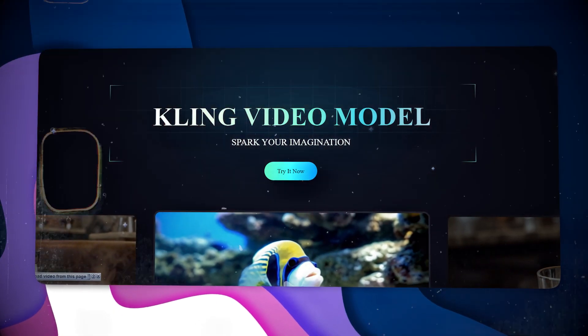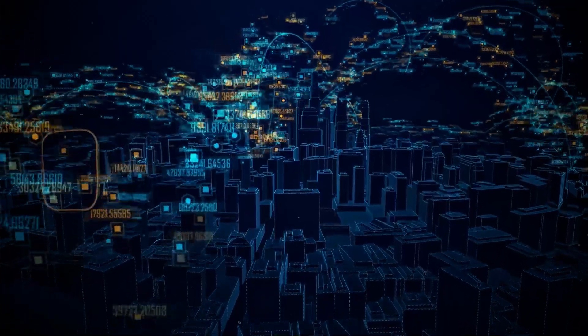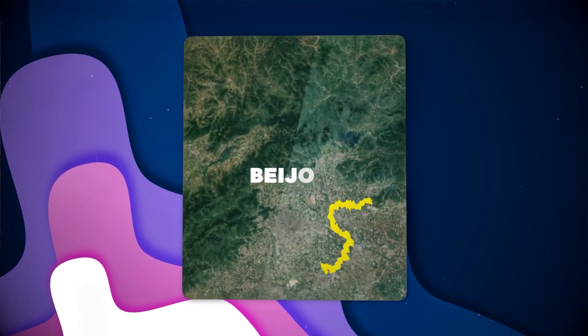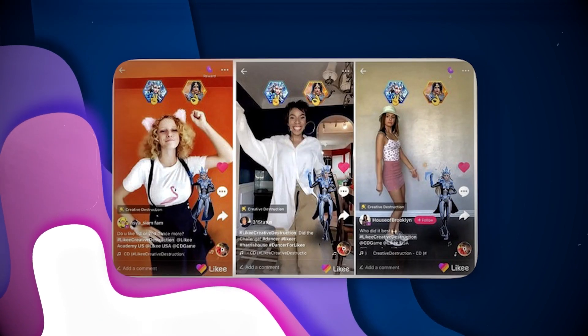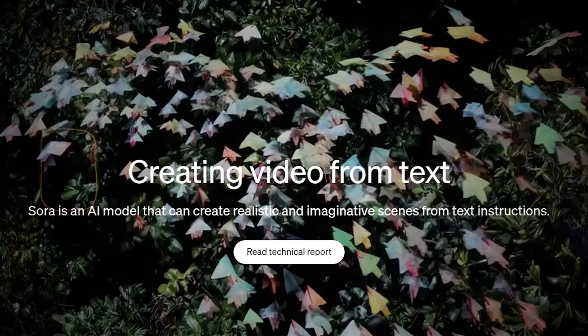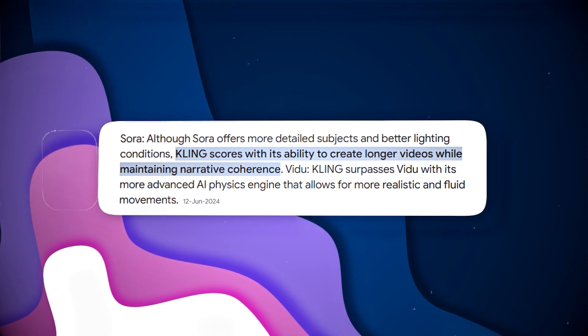Kling is an AI video generator developed by Kuaishou Technology, a major Chinese technology company launched in 2011 with its headquarters in Beijing. This same company is behind the popular app Likee. This video generator is similar to Sora, but word around says that it's better in some areas.